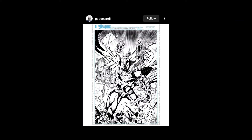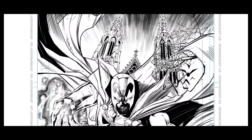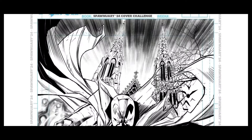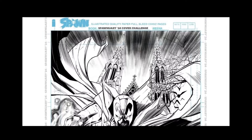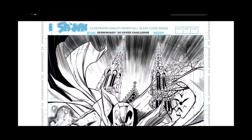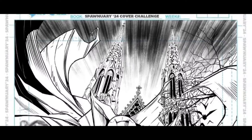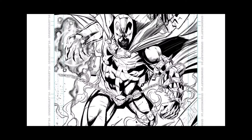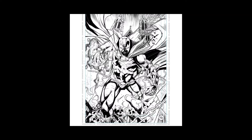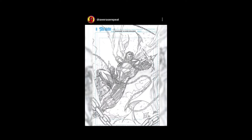Alright — Pablo Cardi, nice. Everybody's going with these old gothic buildings in the background, I love it. This is actually a real place — I don't know the name of the cathedral but I know that's a real place. He probably just traced over it because that's what artists do — it looks better when you have good reference. Very cool.